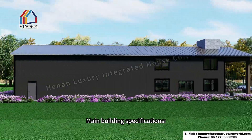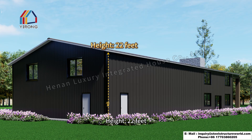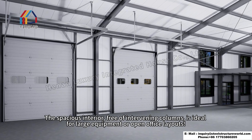Main building specifications: length 80 feet, width 40 feet, height 22 feet. The spacious interior, free of intervening columns, is ideal for large equipment or open office layouts.